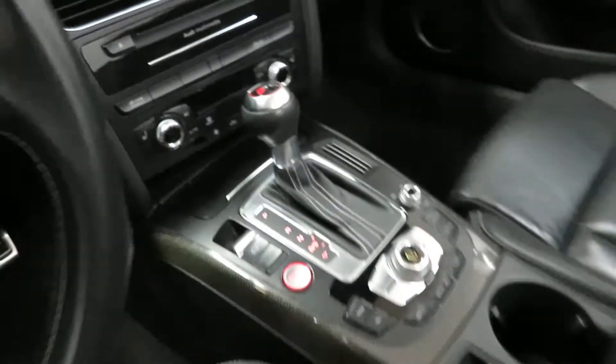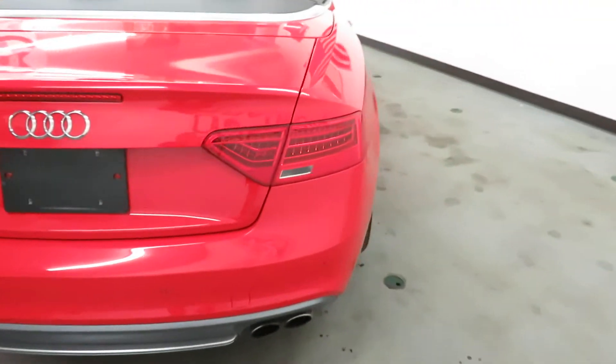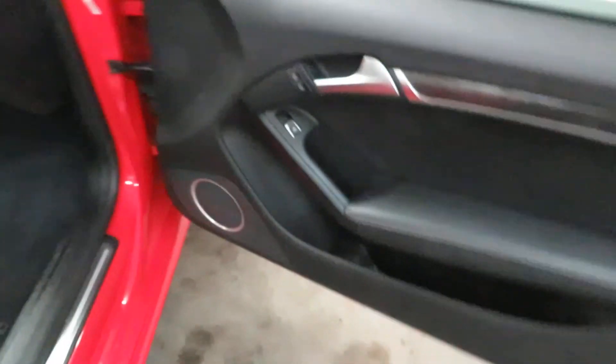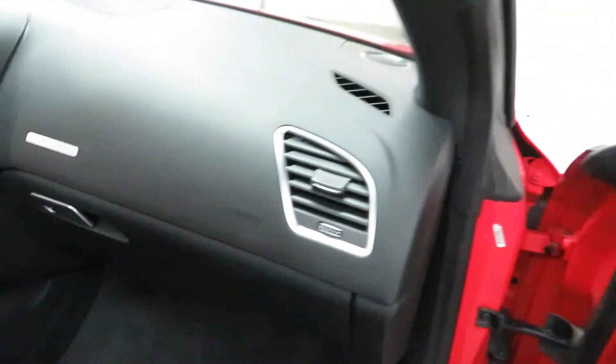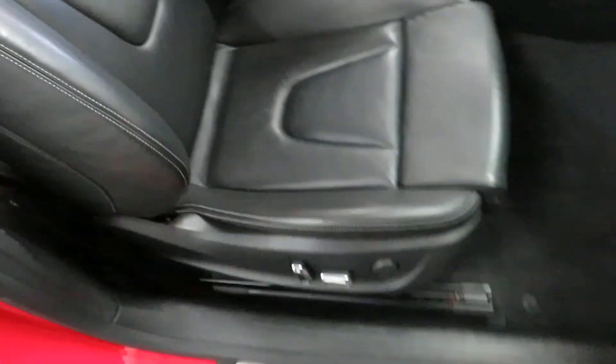We've got heated seats, both keys. Great fun little toy for Colorado — this will get you through winter too, so you could use this year-round. It's got blind spot recognition, carbon fiber trim, navigation, backup camera — all the options. This thing is decked out with options, folks.